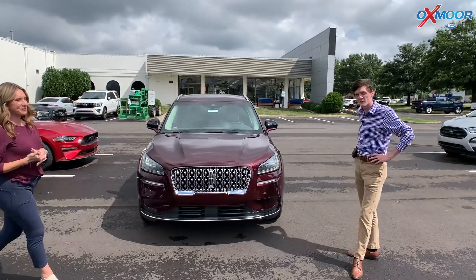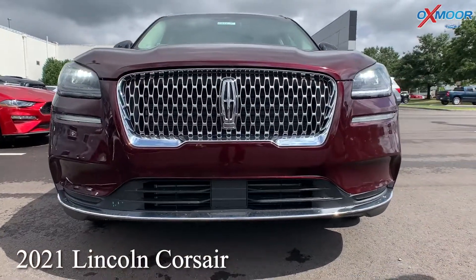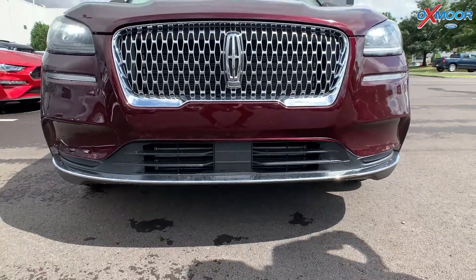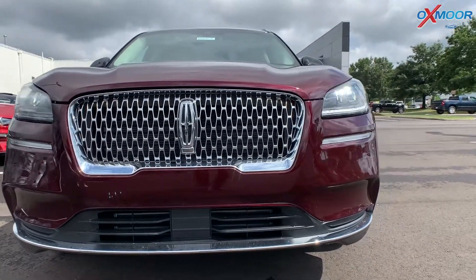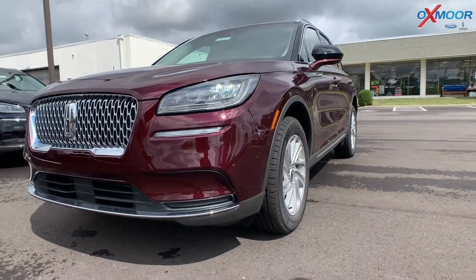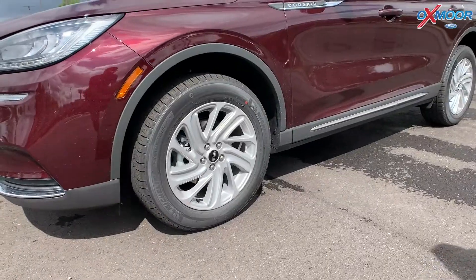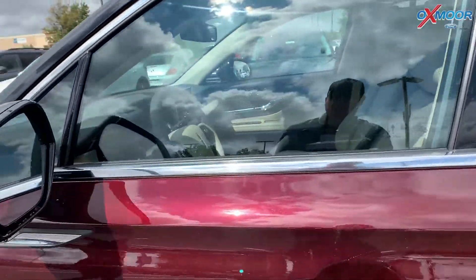This is the Burgundy Velvet Corsair that we have. These are pretty popular vehicles — we have trouble keeping them in because a lot of people like them. My favorite thing about the Lincolns is the grille; Lincoln does it different from anybody I've ever seen. It has LED headlights, LED turn signals, and LED taillights. This is the inline-four turbocharged two-liter, averaging about 28 miles per gallon, and it has 18-inch rims. The mirrors can actually fold in and out when you turn the vehicle on or off for ease of access.